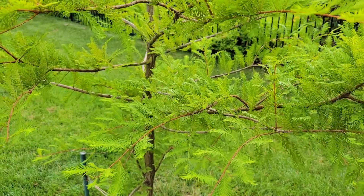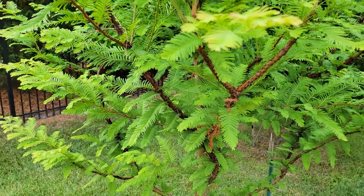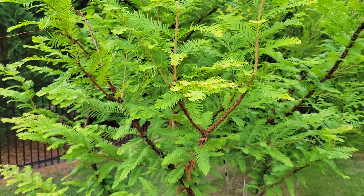These are both pretty easy trees to find. Let's take one more look at the regular Dawn redwood — take a look at its green color — and now let's go look at the Amber Glow.